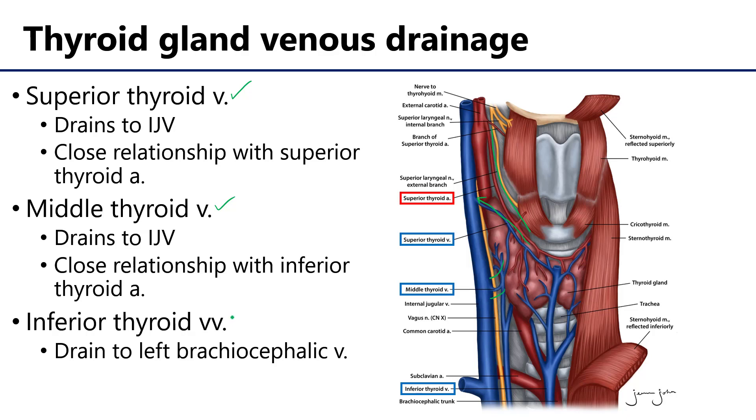Finally, we have the inferior thyroid veins. The inferior thyroid veins are typically draped over the anterior aspect of the gland, in particular in the vicinity of the isthmus — the central part between the two lobes of the gland. These veins typically drain down into the brachiocephalic veins, in particular the left brachiocephalic vein.